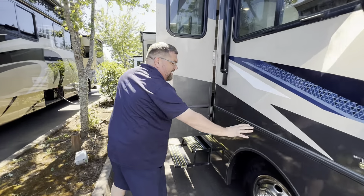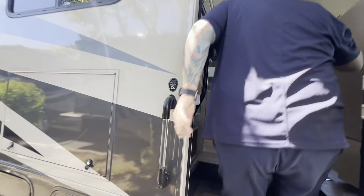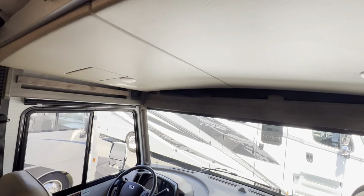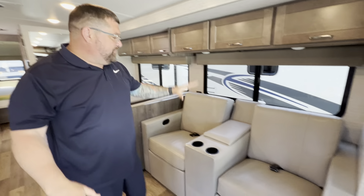Great colors, great graphics, outdoor entertainment — let's go inside. This is one of our pre-owned units, and we do have a bed that comes down up here. Great driving area; it's on the newer Ford chassis with a 7.3-liter V8.